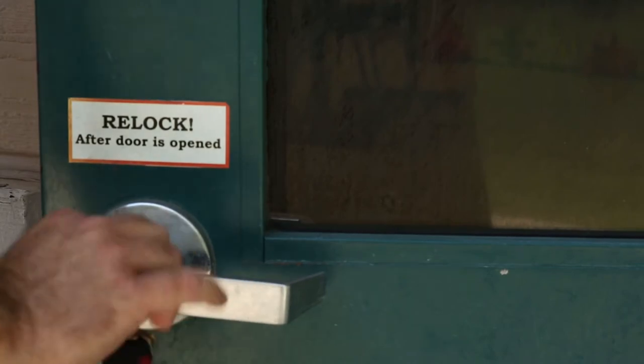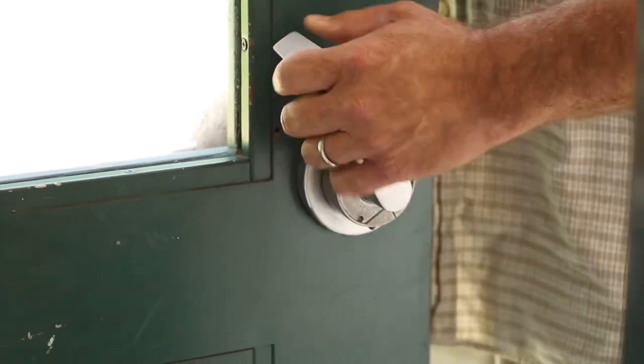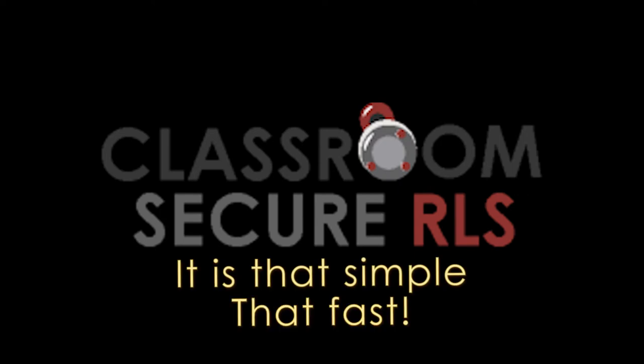The Classroom Secure Rapid Lock System is one-third of the cost of a double lock set and can be easily installed in minutes. There's no searching for keys to lock the door from the inside, and the door does not need to be opened or locked from the outside, which is standard procedure on most school doors.